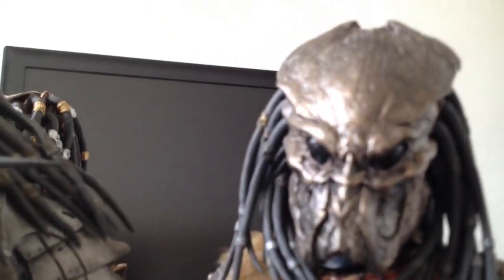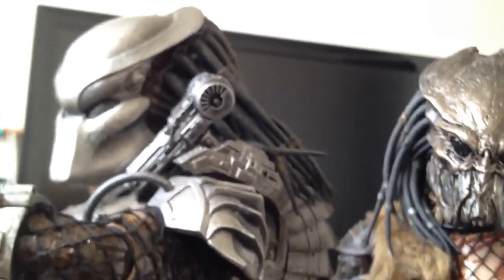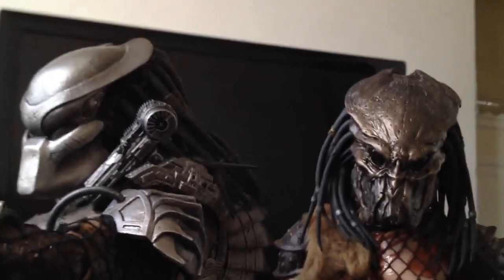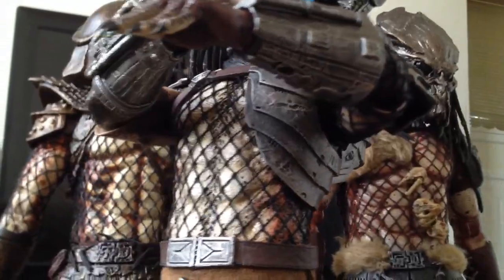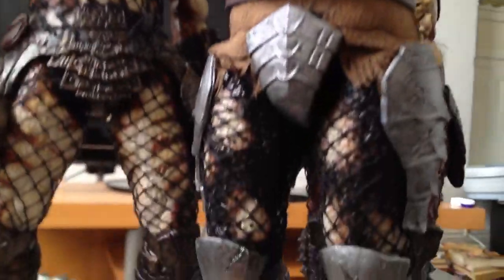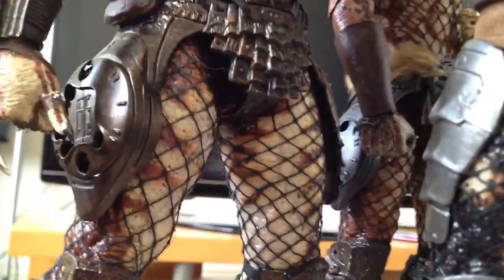These are my own paint skills — I'm not a painter at all, but I think it's pretty good standing next to these masks. I definitely dig it. The paint applications on these figures are good overall — I love the textured skin. As you can see, they have that textured, rough, lumpy-type skin which looks really good.